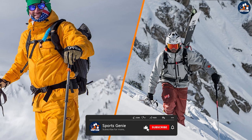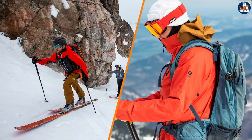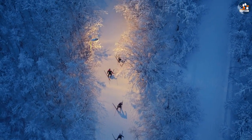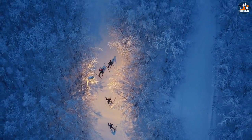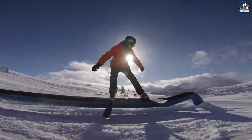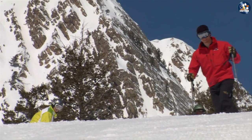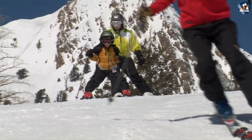When choosing between backcountry and resort ski jackets, it's important to consider your needs and intended use. If you enjoy exploring the backcountry and need a jacket that can withstand harsh weather conditions, a backcountry ski jacket may be the best choice. If you primarily ski at resorts and want a jacket that is comfortable, stylish, and functional, a resort ski jacket may be a better fit. Ultimately, the choice will depend on your personal preferences and budget. We hope this video has helped you make an informed decision. Thank you for watching.